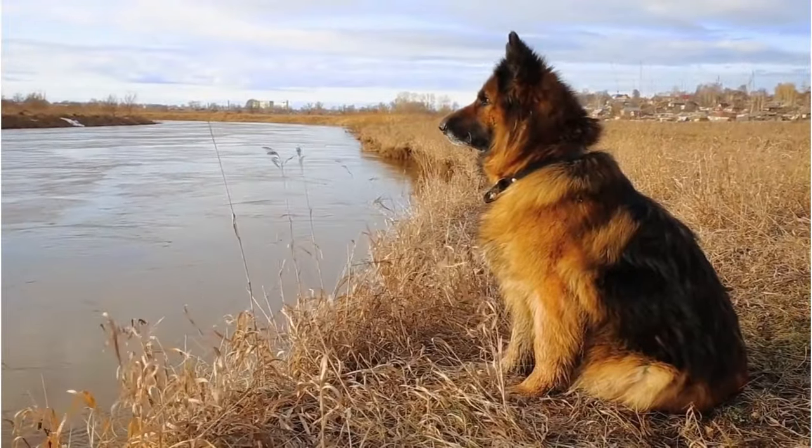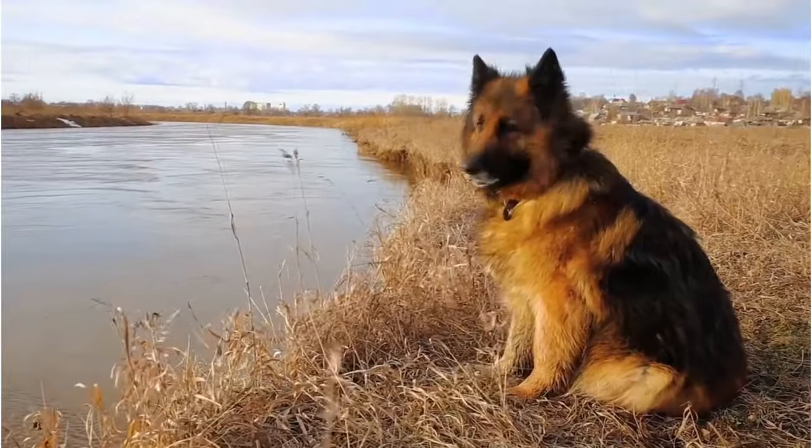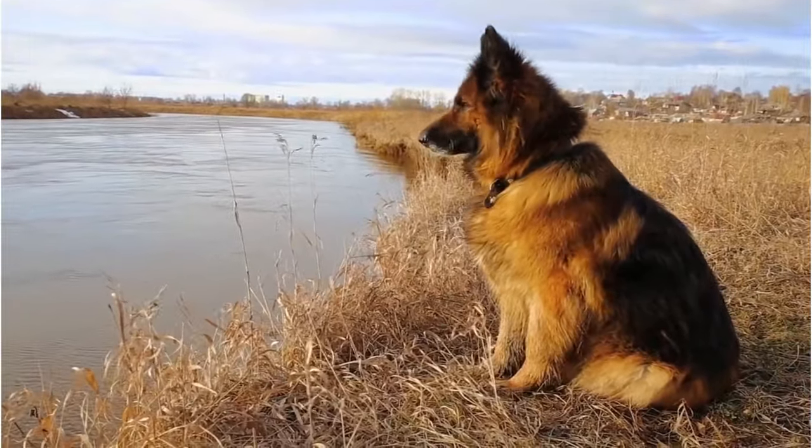Do you know there are five different types of German Shepherd dogs? That's right, the German Shepherd, a working dog hailing from Germany, comes in a quintet of unique types.